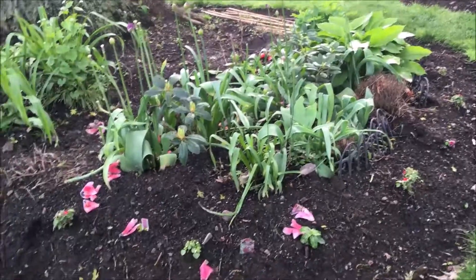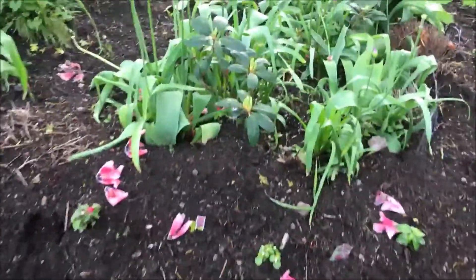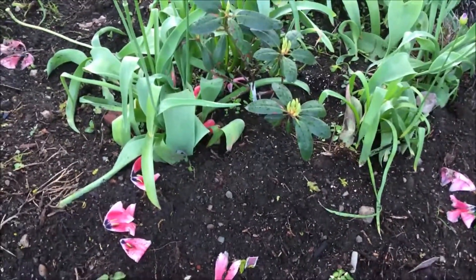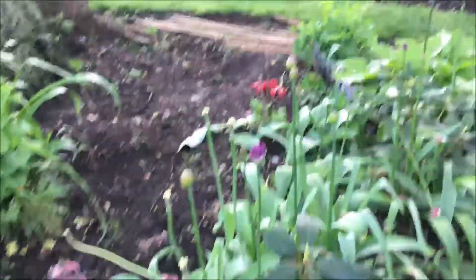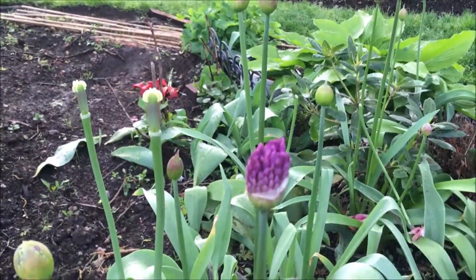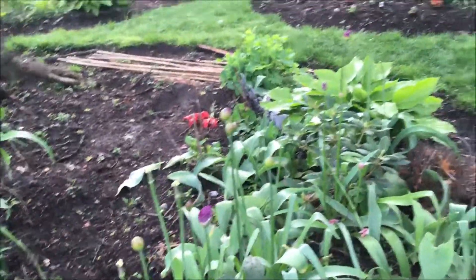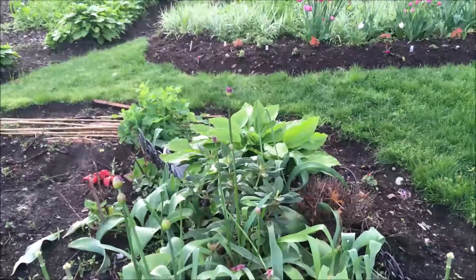My tulips are finished. As you can see, the tulip blooms are scattered on the ground. But in their place, the Purple Sensation Alliums are on the rise. Look at them — they're about to burst open. All we need is a little sun.